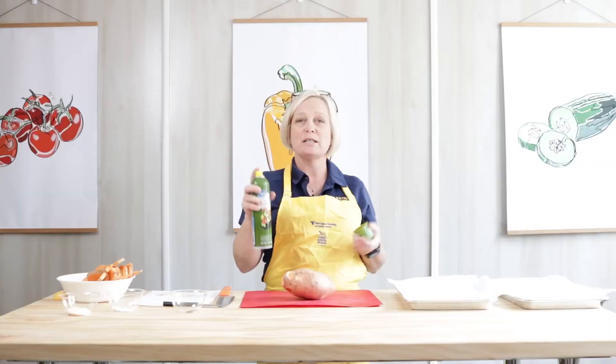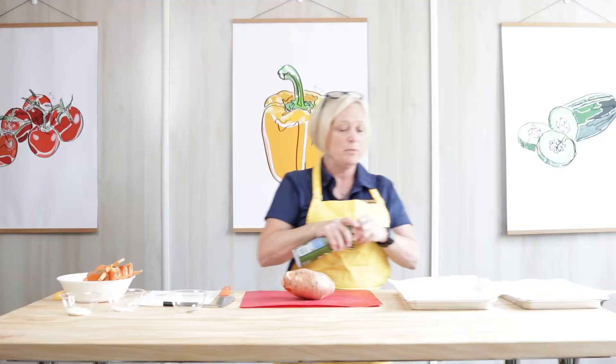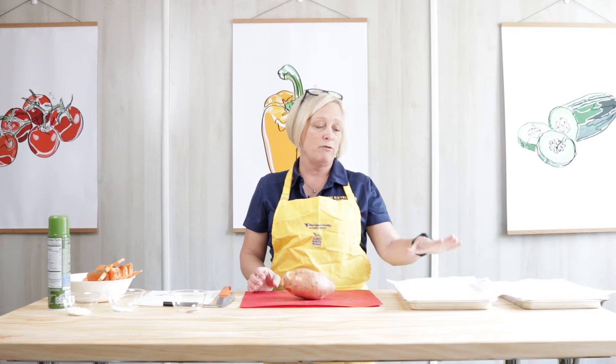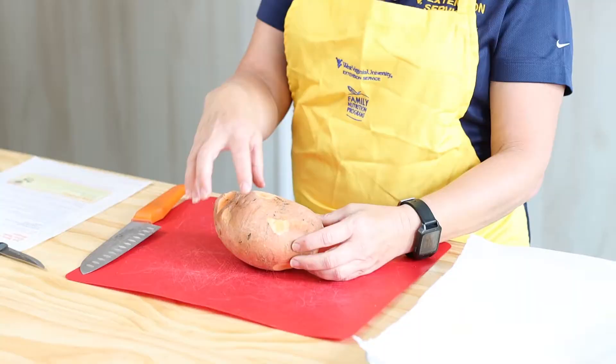First, preheat your oven to 400 degrees Fahrenheit. Next, spray your pans with a little bit of non-stick cooking spray. I'm also using a little bit of parchment paper — you might not need the spray if you're using parchment paper, so you might want to try that at home. Now we're going to cut this sweet potato in half. Sweet potatoes are very healthy; we left the peel on so we're getting lots of fiber and vitamins and minerals.